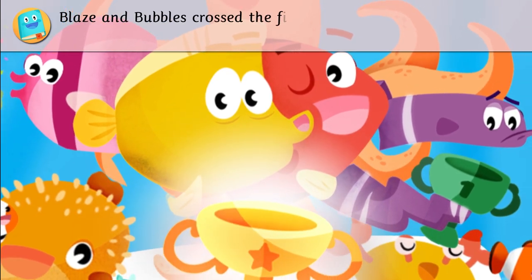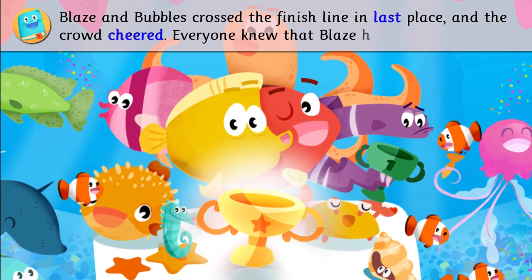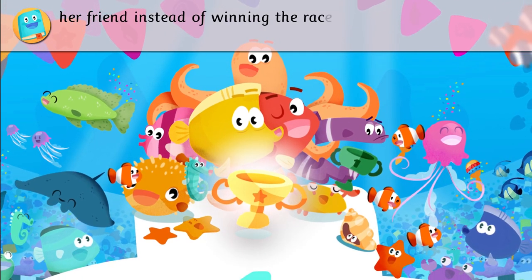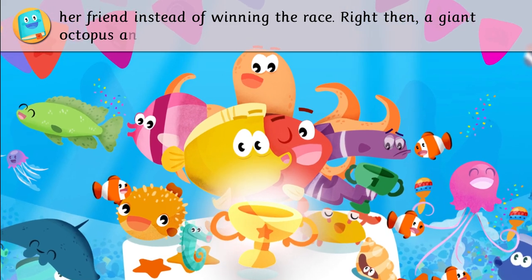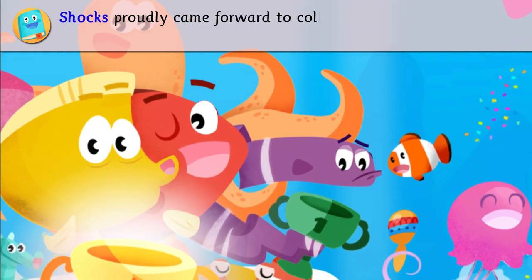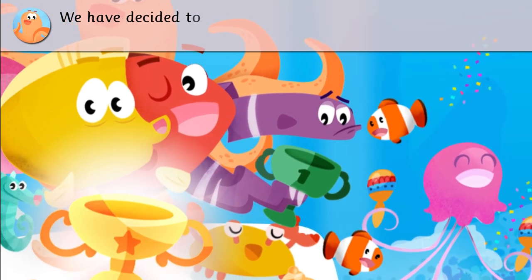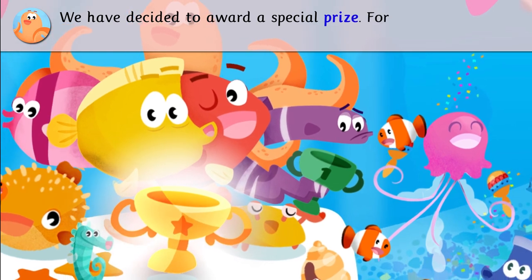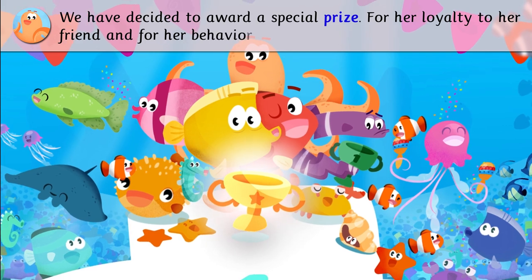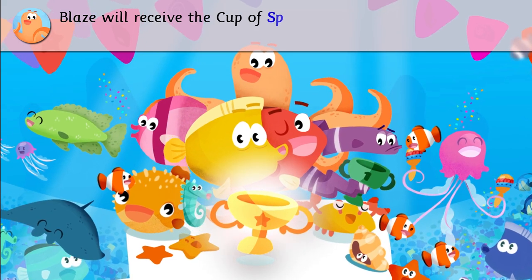Blaze and Bubbles crossed the finish line in last place, and the crowd cheered. Everyone knew that Blaze had chosen to save her friend instead of winning the race. Right then, a giant octopus announced the name of the winner. Shox proudly came forward to collect her prize, but nobody cheered for her. We have decided to award a special prize! For her loyalty to her friend, and for her behavior during the race, Blaze will receive the Cup of Sportsmanship!